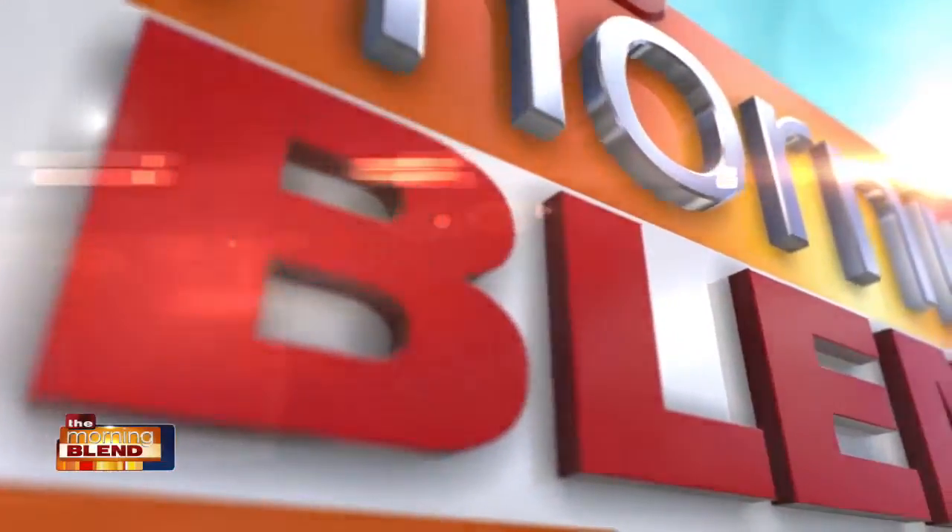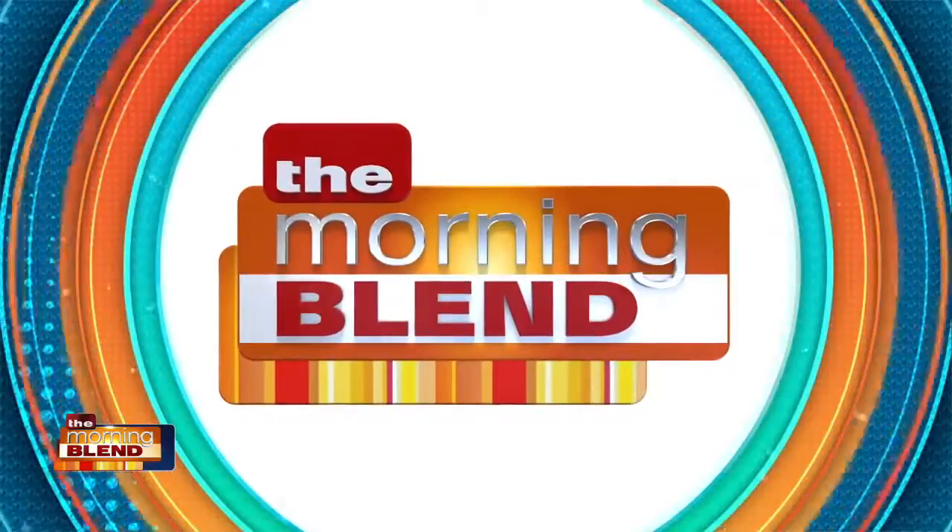Good morning, I'm Amy Lynn. Going back to school means a fresh start, and Emmy award-winning technology and digital lifestyle commentator Mario Armstrong has a checklist of the back-to-school essentials you'll want to grab. Good morning, Mario. So great to have you back. Good morning, Amy. So glad to be here. Thanks for having me. Absolutely.